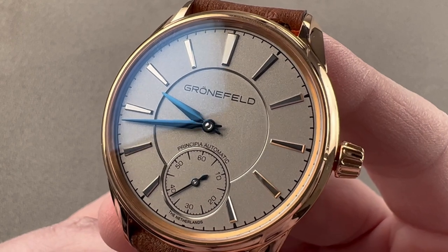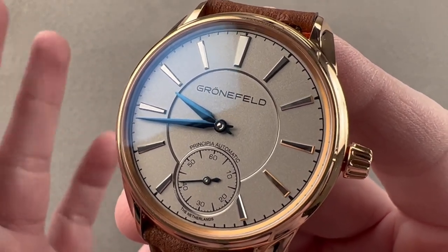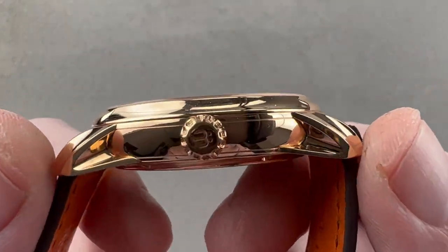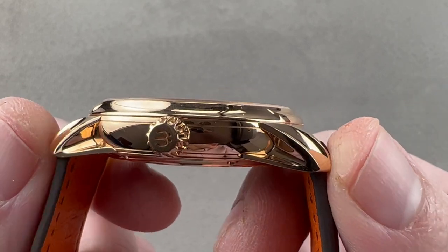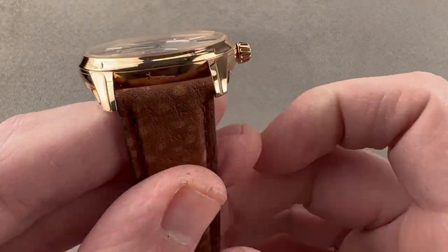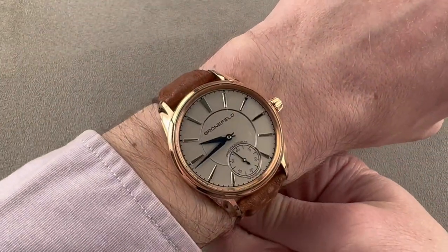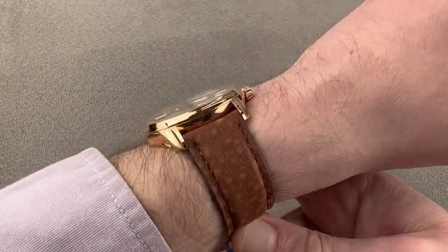This watch, which is made in Olden Saal, is the 1941 case — 39.5 millimeters in diameter in rose gold. It measures a trim 10.5 millimeters thick. It is 47.1 millimeters from lug tip to lug tip, and it has a rather standard 20 millimeters spacing between the lugs. My wrist is 16 centimeters in circumference, and you can see it is a nicely sized dress watch.